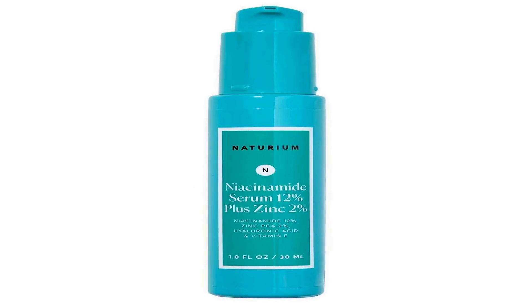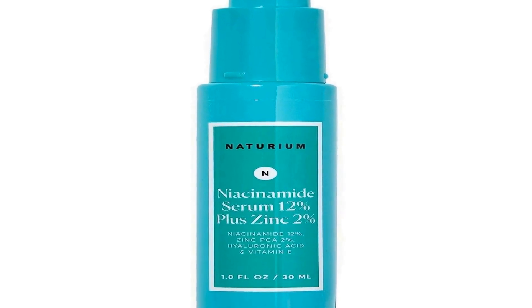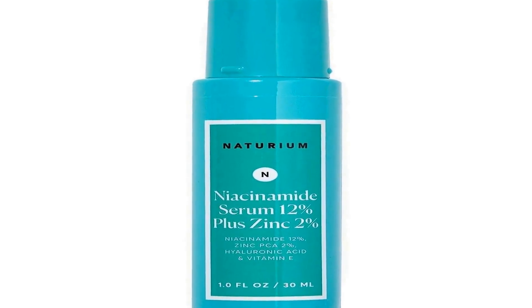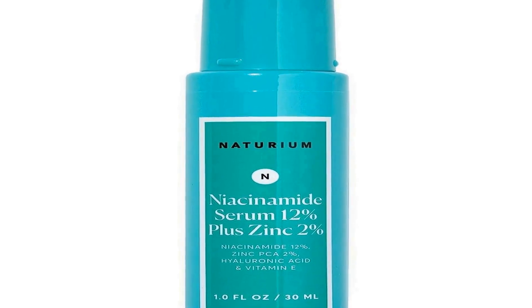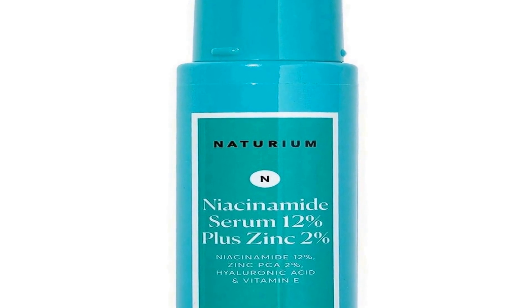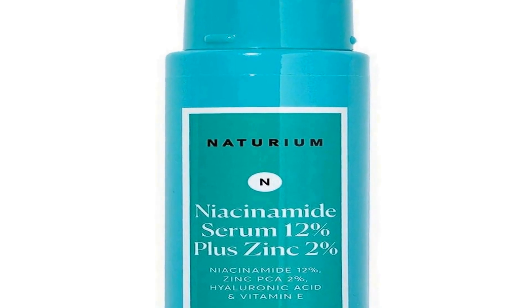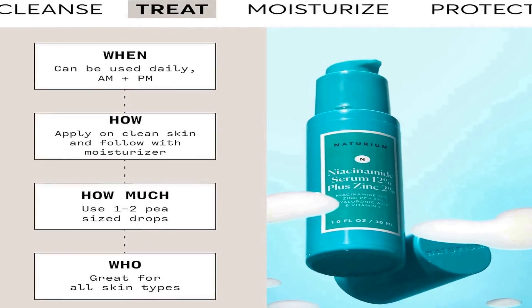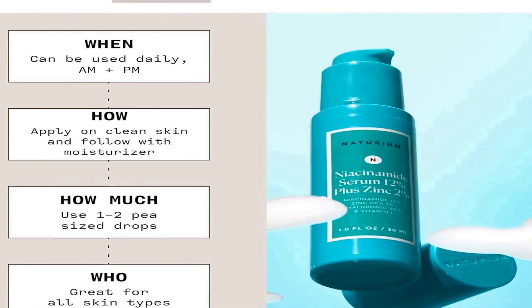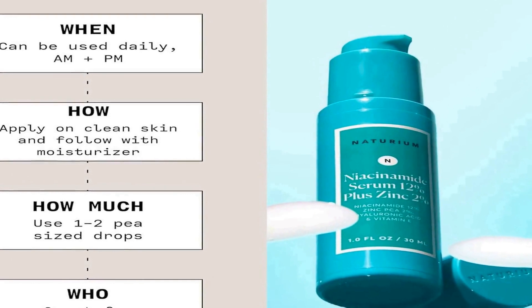Number four on the list is Naturam's Niacinamide Face Serum, a skincare product designed to enhance your skin's complexion and minimize the appearance of pores. This serum contains a potent concentration of 12 percent niacinamide, also known as vitamin B3, which is renowned for its ability to address various skin concerns. Niacinamide is an effective ingredient for improving the overall texture and tone of your skin.